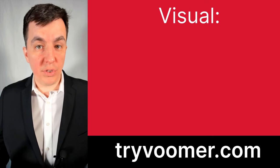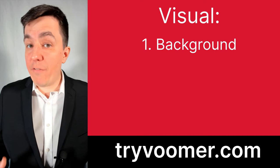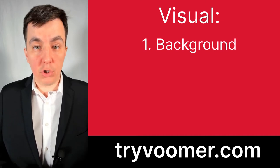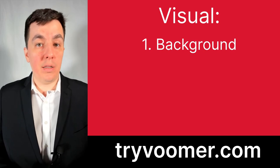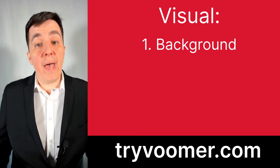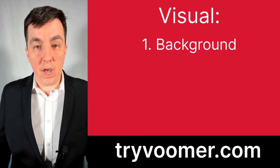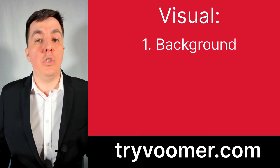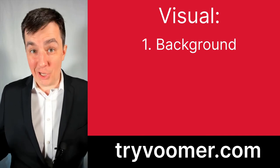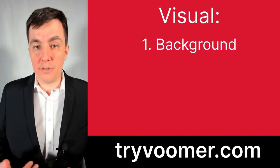Let's go back to our three Vs and start with visual. The first thing to work on is your background. You have to be aware of your background in a virtual interview. You don't want a virtual background, and you really don't want to show a cluttered room. If you're at your kitchen table or in your bedroom, that's fine — admissions understands not everybody has access to a nice clean office. Just make sure your background is organized; they don't want to see a cluttered mess behind you.